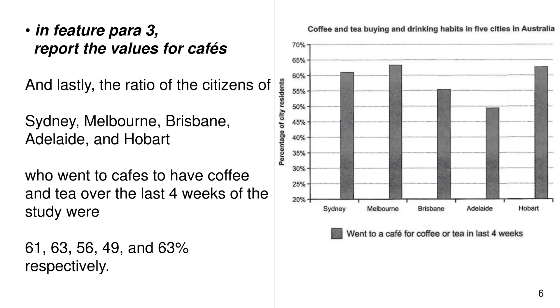In feature paragraph 3, report the values for cafes. Lastly, the ratio of the citizens of Sydney, Melbourne, Brisbane, Adelaide, and Hobart who went to cafes to have coffee and tea over the last four weeks of the study were 61, 63, 56, 49, and 63% respectively.